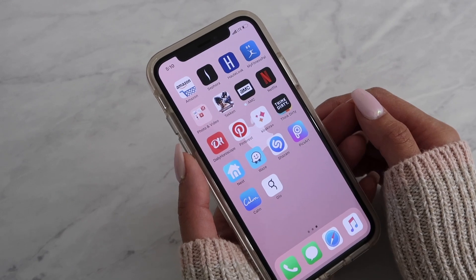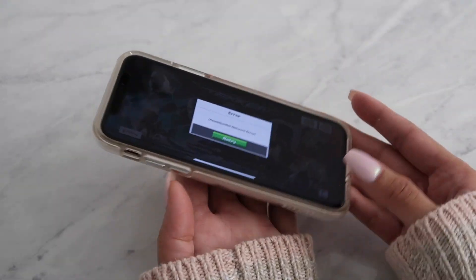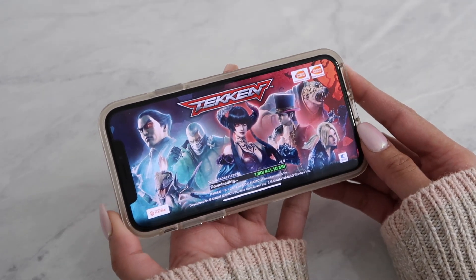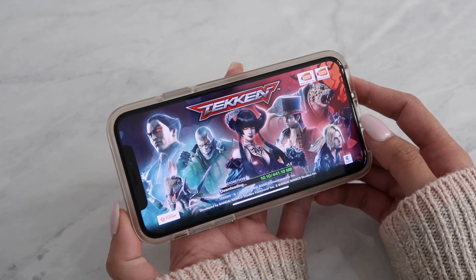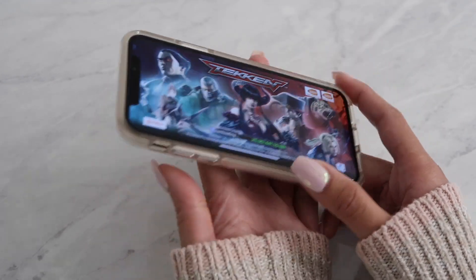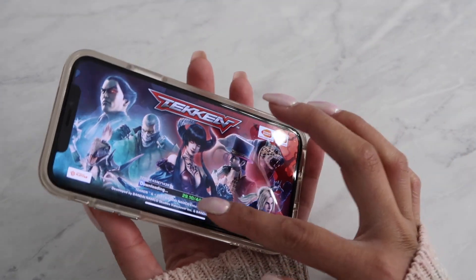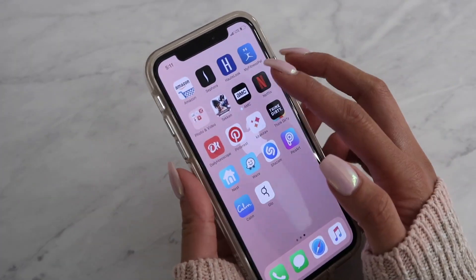I only have one video game on my phone right now. Usually I'll download a few so I can kill time when I'm waiting somewhere. It's a Tekken game — I remember playing Tekken when I was younger, so I downloaded it and it's really fun. You can battle people and fight. It's a standard fighting game, and if you like video games you should try it out.